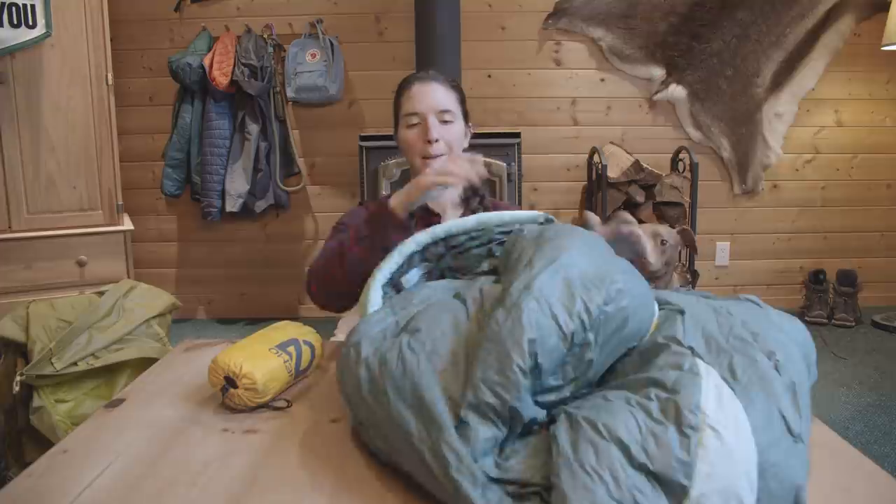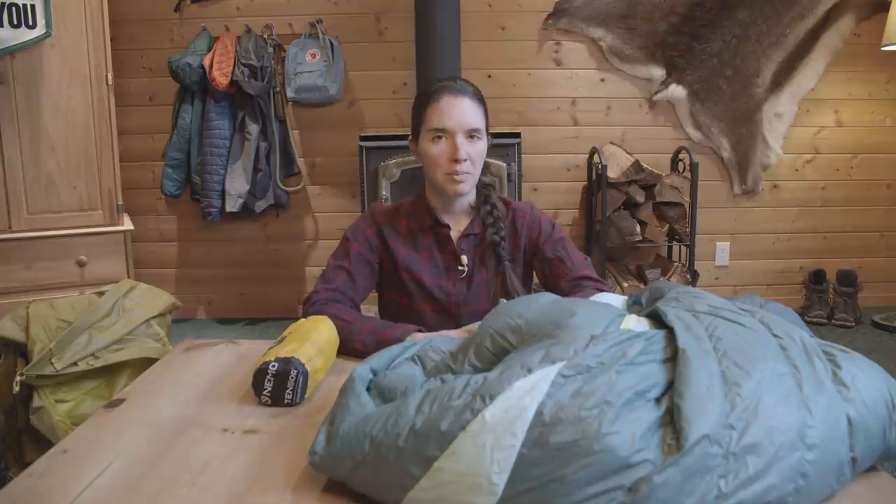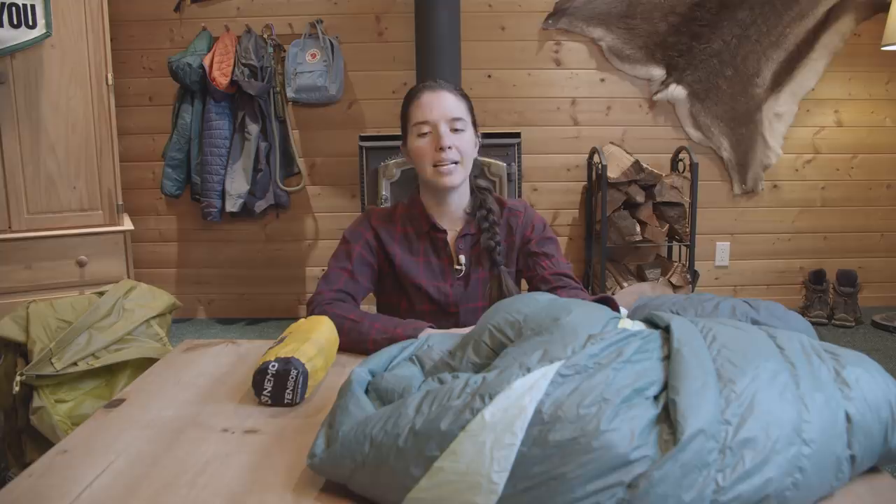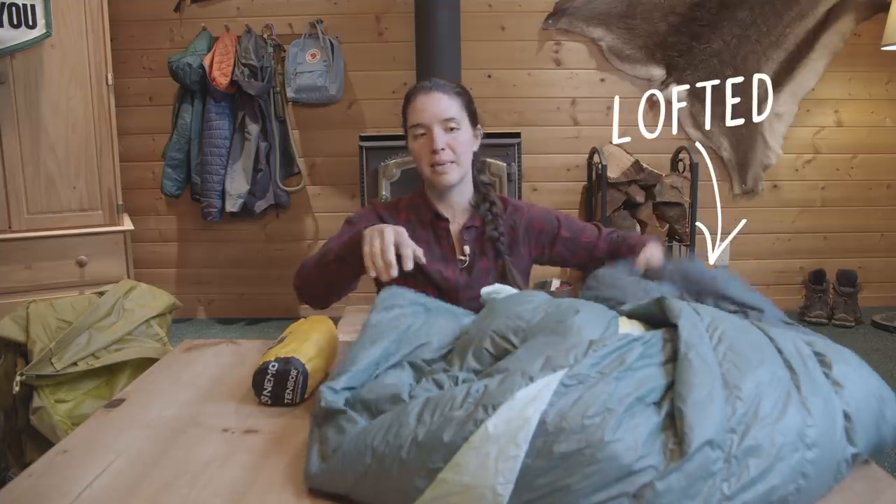When storing your sleeping bag long term, you do not want to leave it compressed. Storing a bag compressed or stuffed into a stuff sack is really bad for the insulation — it makes it stay compact and it won't properly re-loft when you open it, so it's not going to be as warm. When you come back from a trip, take your sleeping bag out of its compression sack and store it lofted.